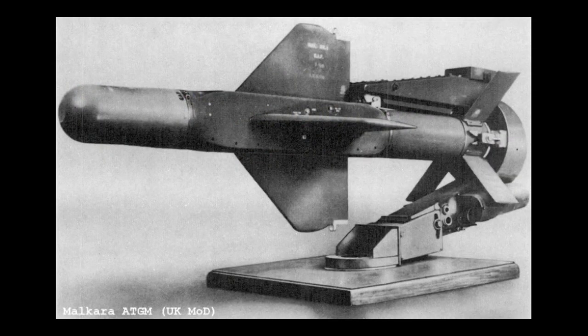The Malkara was developed in the early 1950s. It was a wire-guided anti-tank weapon with a 57-pound HESH warhead. It had a range of up to 2.5 miles, and in the footage we see it guided through a small hole in a target net.